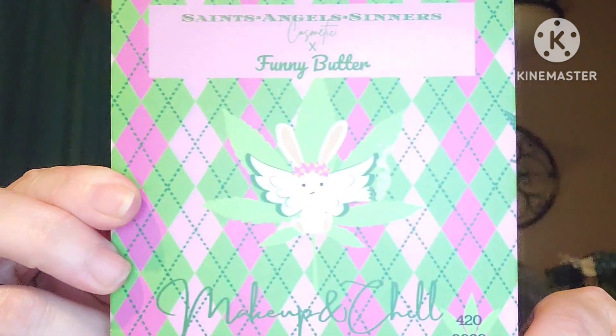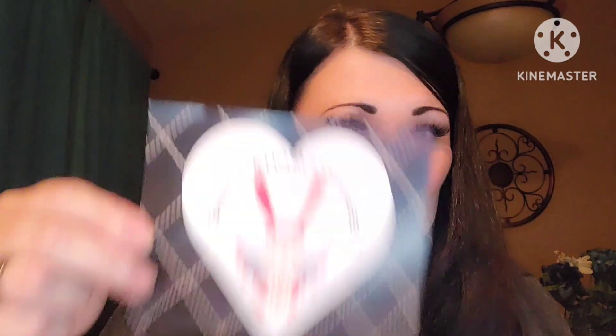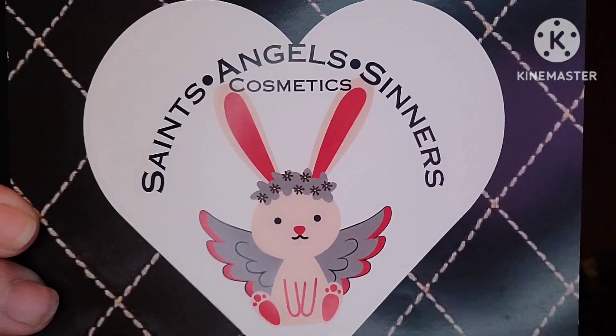We've got a couple of palettes here and they always come in amazing bubble wrap. Our first one is the SAS Cosmetics featuring Funny Butter, and it is called Makeup and Chill. I love it. I love her packaging — always has a little bunny. Comes with a cute little card. Isn't that absolutely adorbs? Love it.